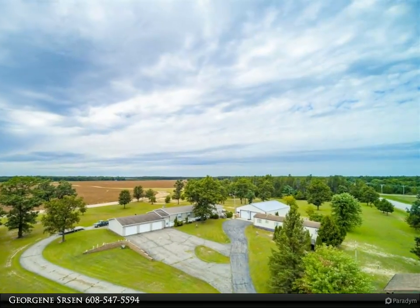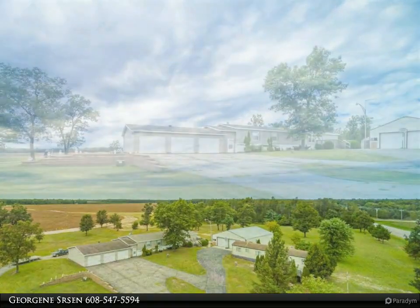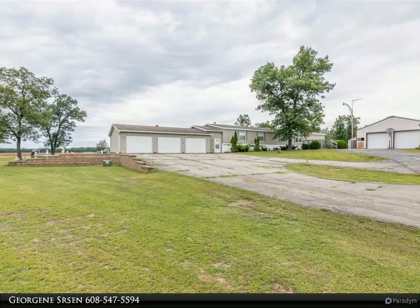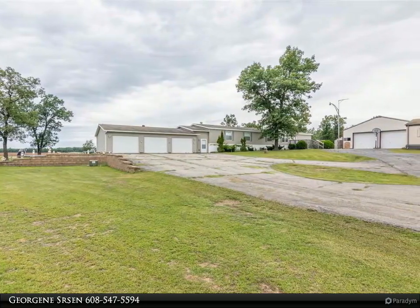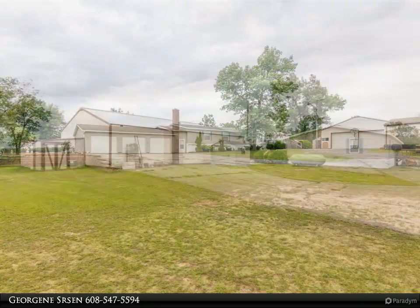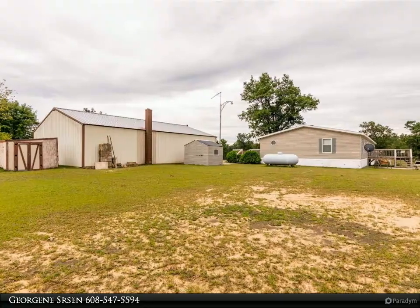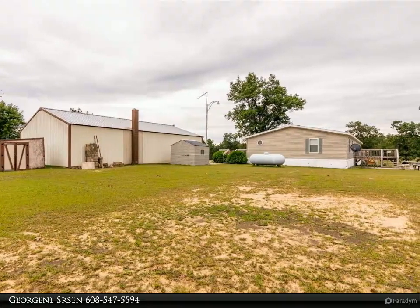This one-of-a-kind property features three housing units on a private 7.84-acre parcel. It includes the original 21-foot by 18-foot one-bedroom cabin with well and electric, sold as is, and a 1978 14-foot by 54-foot two-bedroom, one-bath mobile home, sold as is.